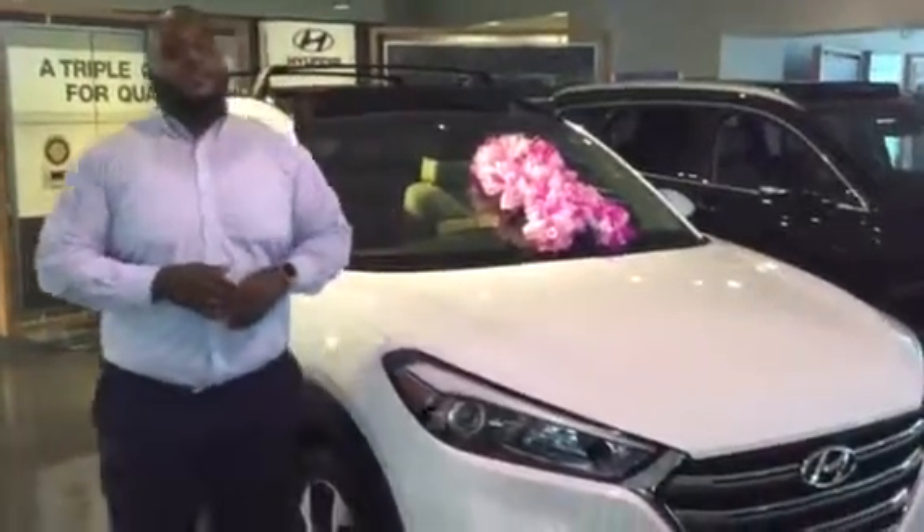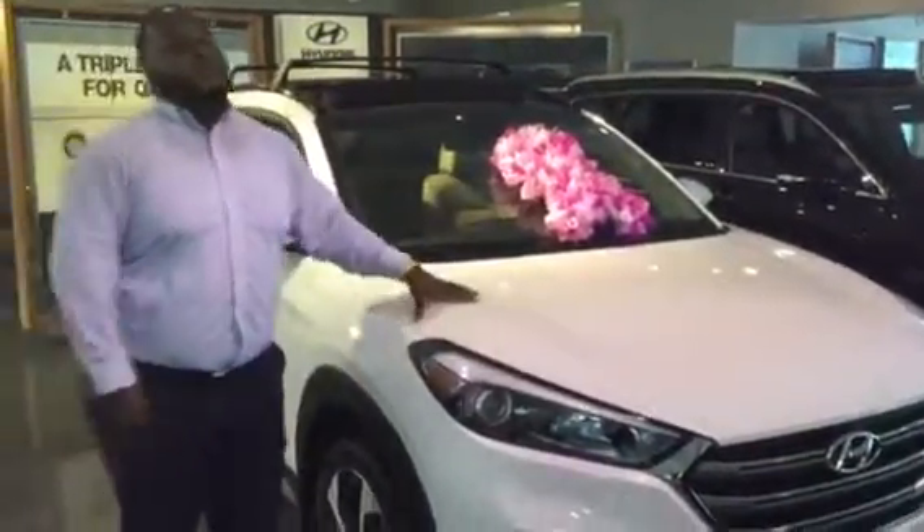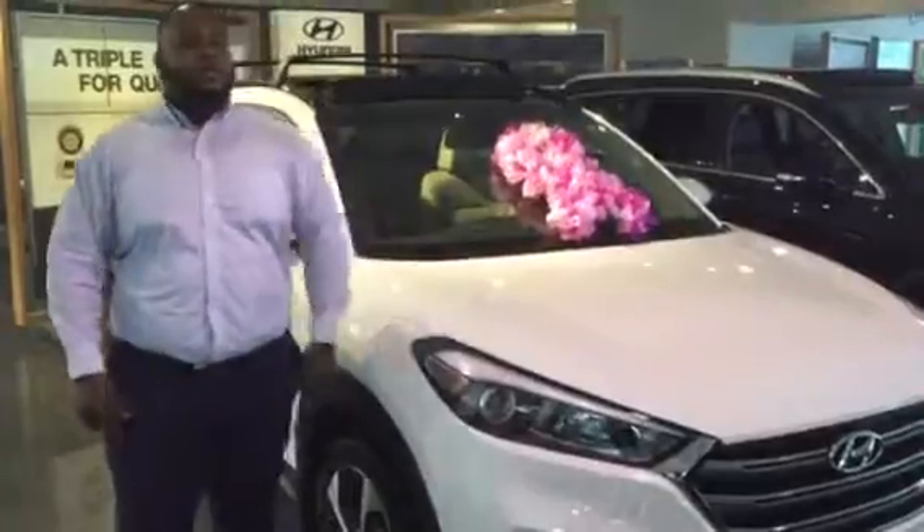This is Tehran Hyundai. Thank you for your inquiry on the Tucson. Did you see I have one pulled up right behind me on the showroom floor? This is a beautiful vehicle.